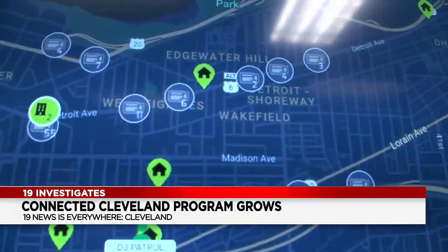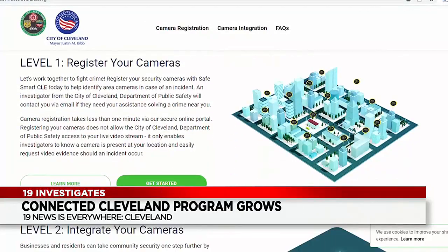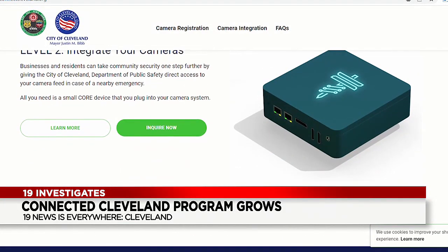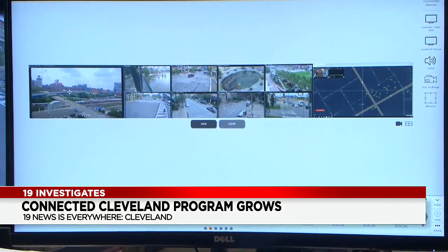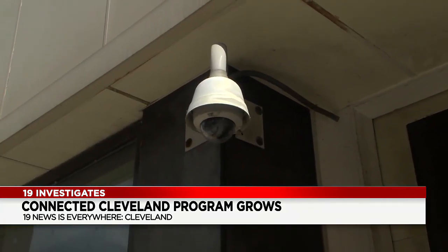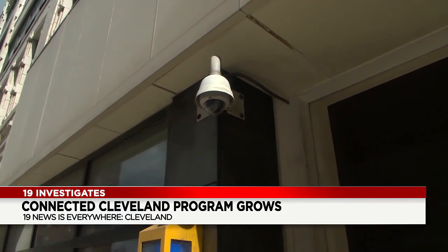Cameras on the registry are monitored by police in real time. Here's how it works: the city provides businesses this core device for free. It plugs into the camera system, giving the city access to a live feed. The city can only access a homeowner's camera if something happens and they come to your house to view the recording.